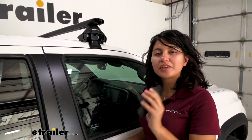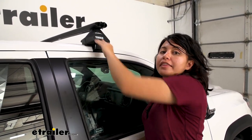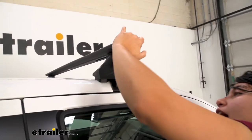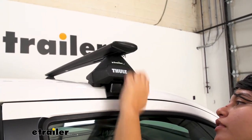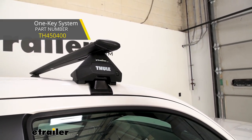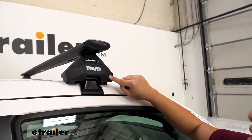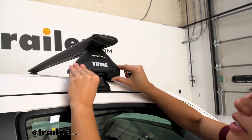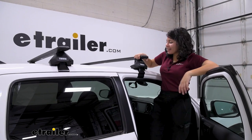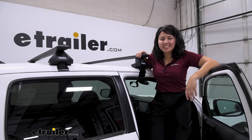Your final step is to install the end caps. There are two: one for the towers and one for the crossbar — they just pop right in. For the tower end cap, you have the option to use a metal lock core, which is sold separately. You can also use a flat-head screwdriver or your own keys to tighten down the plastic lock core to keep everything secure. Make sure all four towers are locked, then double-check everything is secure, and that's it for your install.